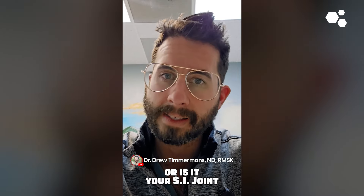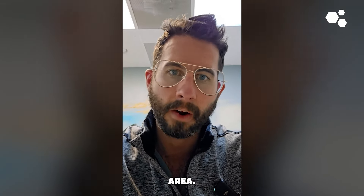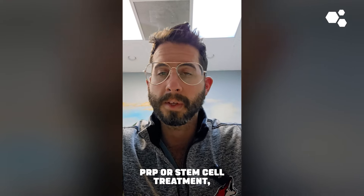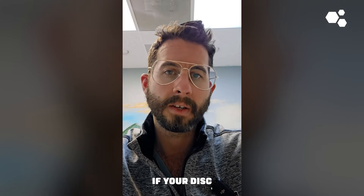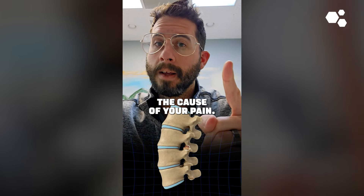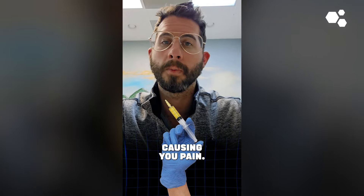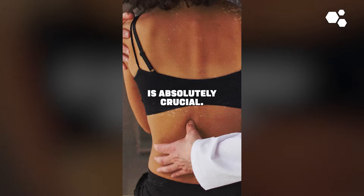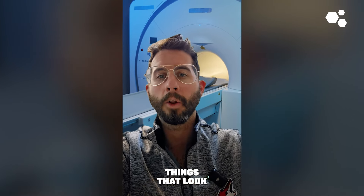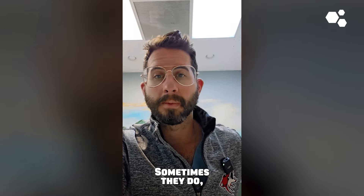If you have back pain, get an MRI showing a small disc tear, and a physician doing orthobiologics does not do a proper physical assessment to determine whether it's your disc, your facet joints, your SI joint, your iliolumbar ligament, interspinous ligament, supraspinous ligament, or cluneal nerves that are painful — they might inject your disc with PRP or stem cell treatment. And you might not get better if the disc was not the actual cause of your pain. The injection did not treat the thing causing your pain.